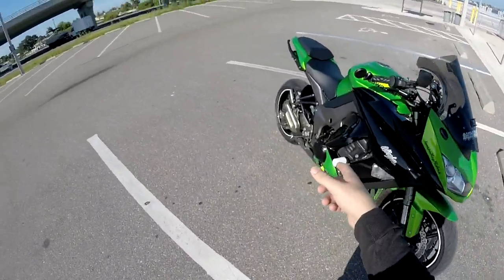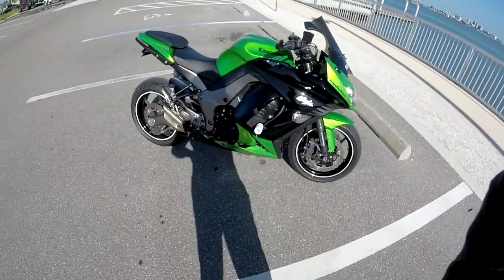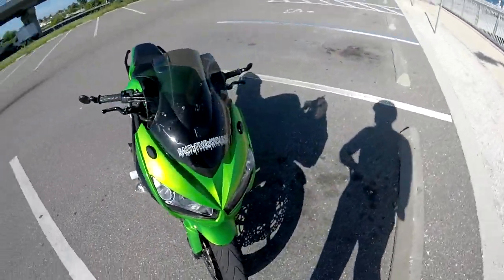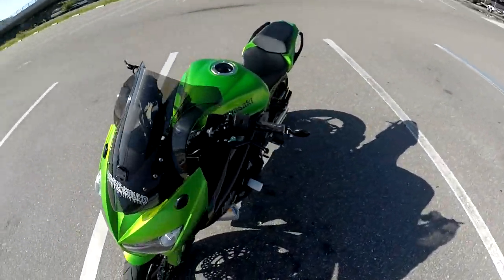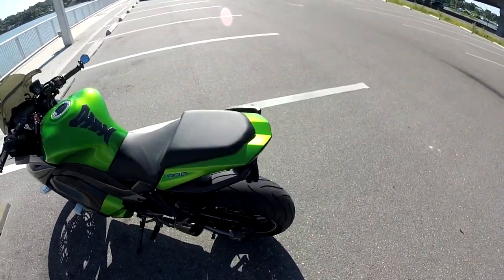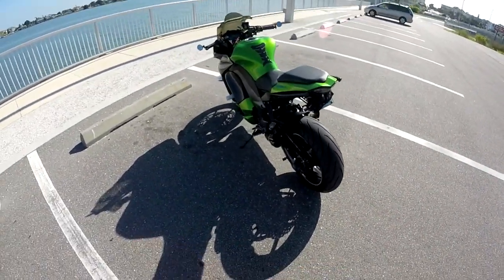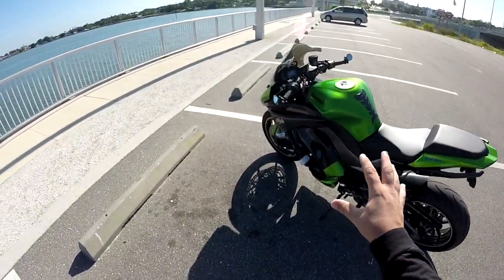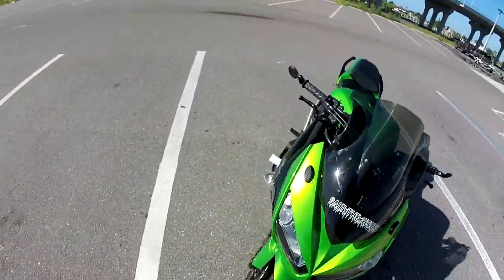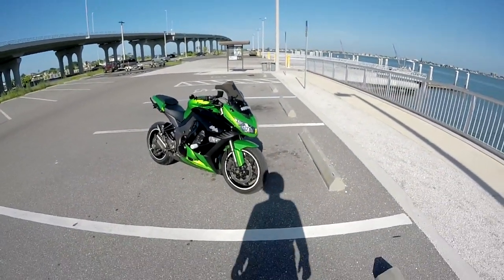I run Motul 10W40 synthetic oil in it since about 3,000 miles. I think that's about it for the mods — if I missed anything I have other mod videos. At 10,000 miles I've done a pretty good amount to it; it looks a hell of a lot sportier than it did when I bought it.